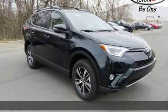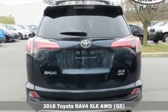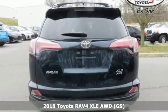It's a 2018 Toyota RAV4. Embrace the freedom this RAV4 provides with smart performance and versatile space.